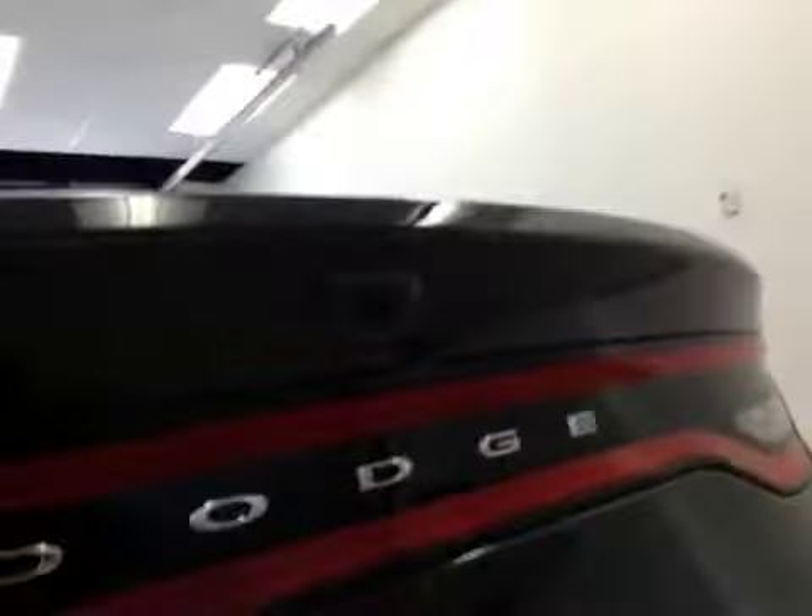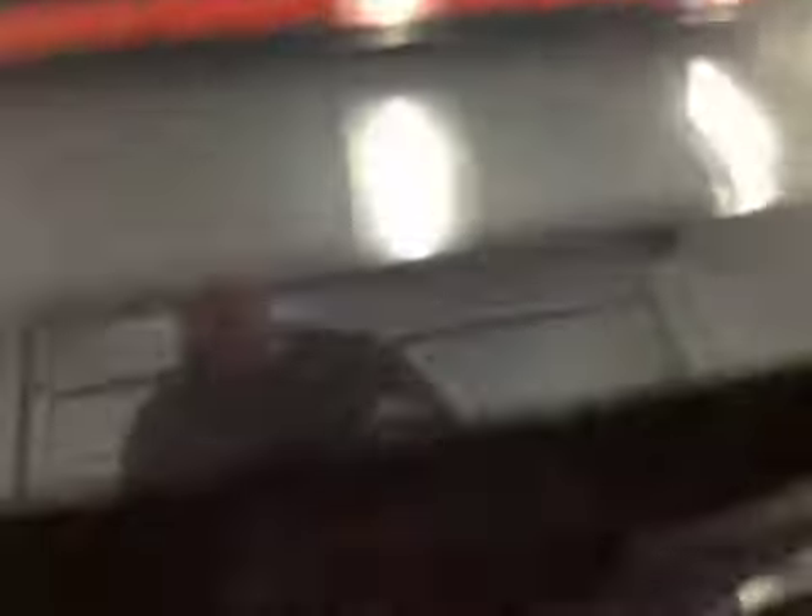Upholstery is cloth, color is dark slate. Comes equipped with 16-inch rims, rear backup camera, and remote trunk release.